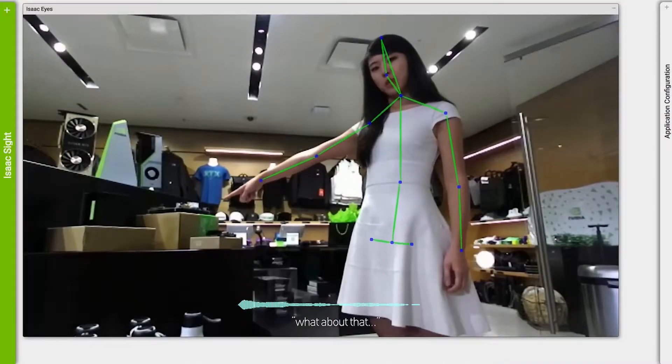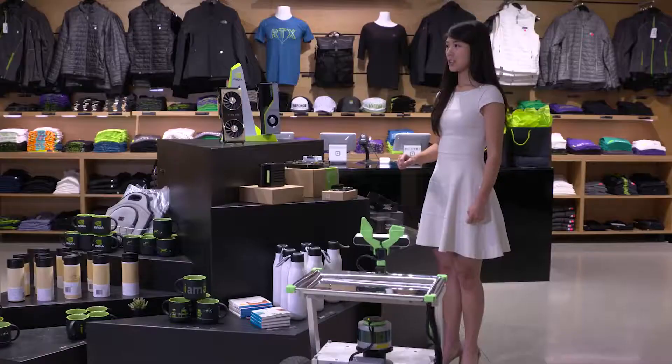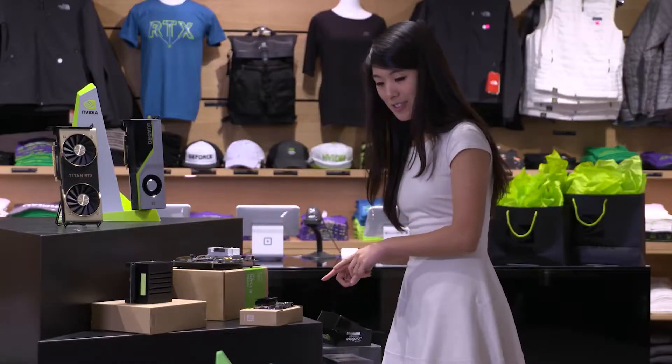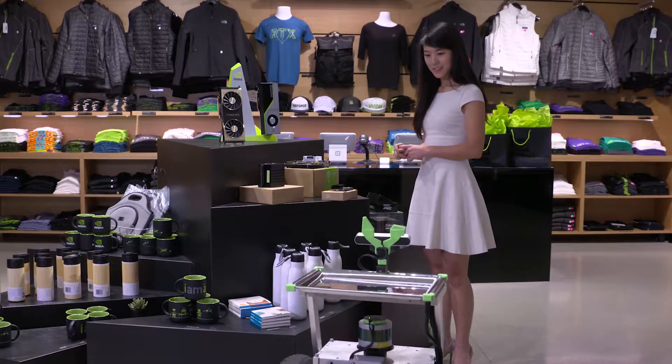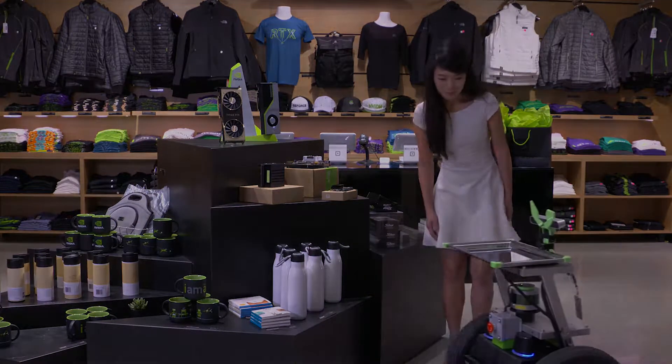When you talk to a computer, a whole bunch of different things have to happen. First, the computer needs to actually transcribe what you said. Then those words need to go into a language model like BERT that's going to figure out what you meant and then generate a response. And all of those things take time and add latency. Latency makes the interaction slower and not feel natural. So every millisecond of latency that we can shorten in this pipeline is going to make the user experience better.